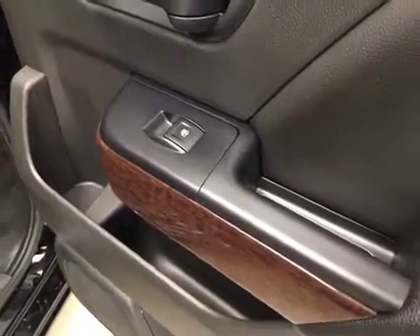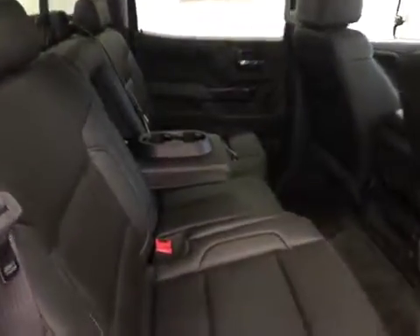For rear interior options we have power windows, split 60-40 bench seat with fold down armrest and cup holder, and seats fold up for extra storage space.